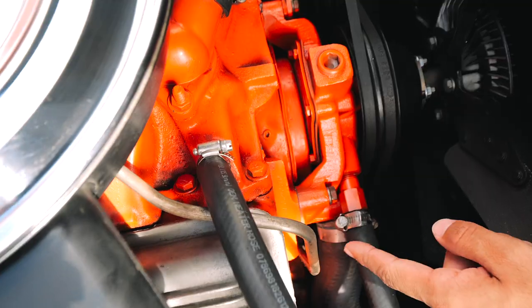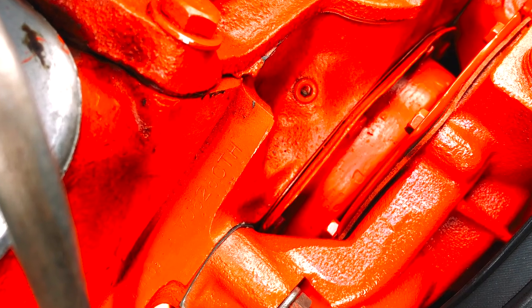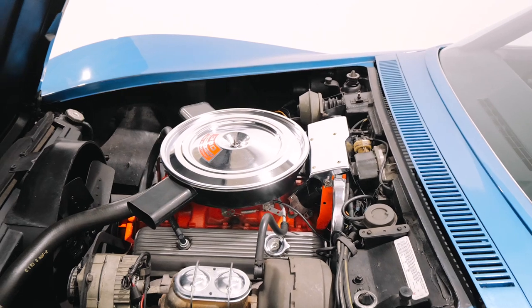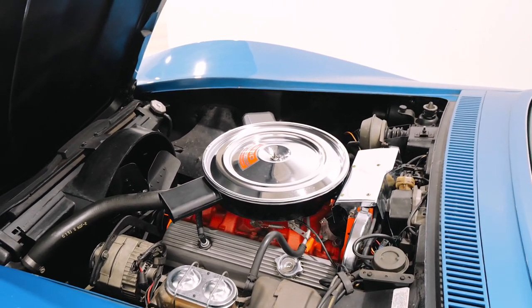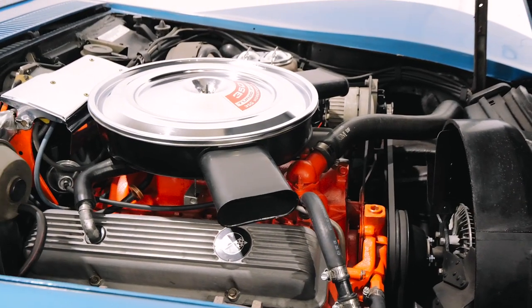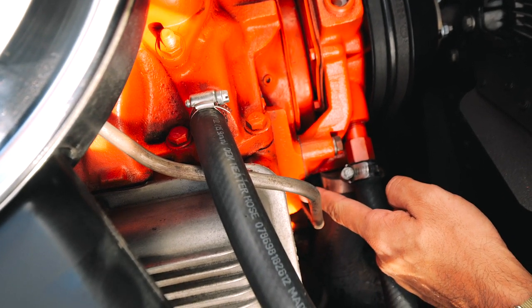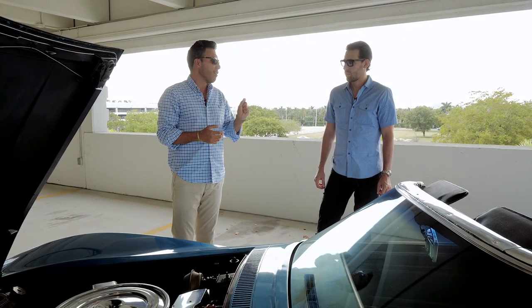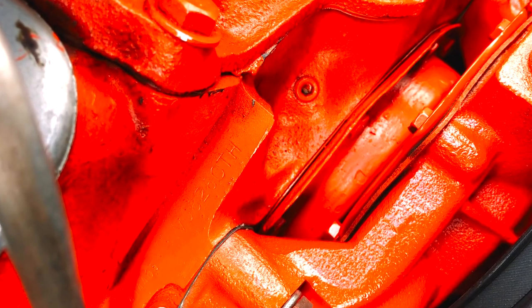Right over here you have an engine stamp — it's very easy to read. It's a series of numbers plus a suffix that will tell you what transmission was paired with this car and how much horsepower this particular engine has. But to know if it's matching numbers or not, you have to look at the last digits right over here and those need to match the VIN number of the car. You have to understand the font, the font size, and the space in between the font to understand if it's real or not.